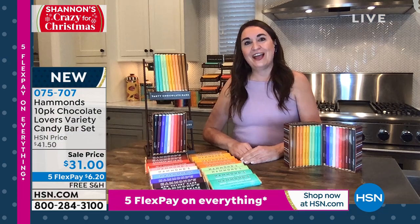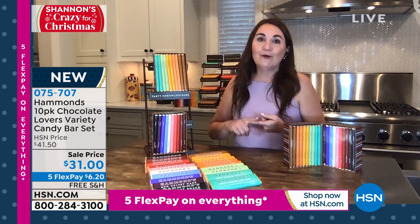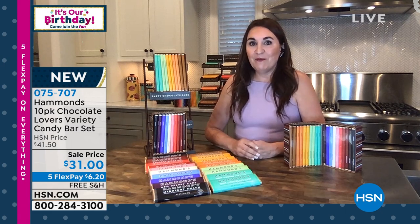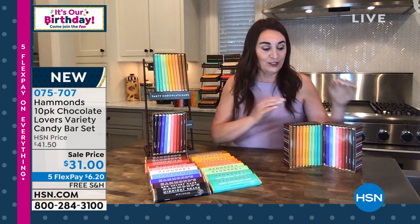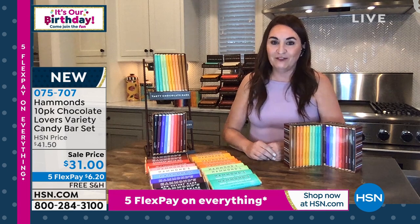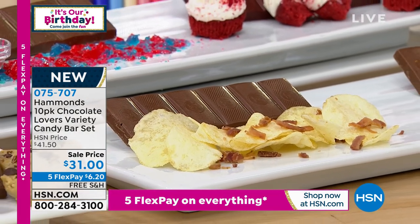Thank you so much, Sarah, for having me — we are so excited to be here. We have been around for over 100 years making gourmet boutique artisan confections, all American-made, located in Denver, Colorado. Our company really prides ourselves on our highest quality ingredients, and we're so excited to bring you these two 10-pack bar sets, both dark and milk, because they are such fun flavors and an awesome holiday gift. And no one else can get this offer — no one else has this value, no one else has 10 bars for $31.